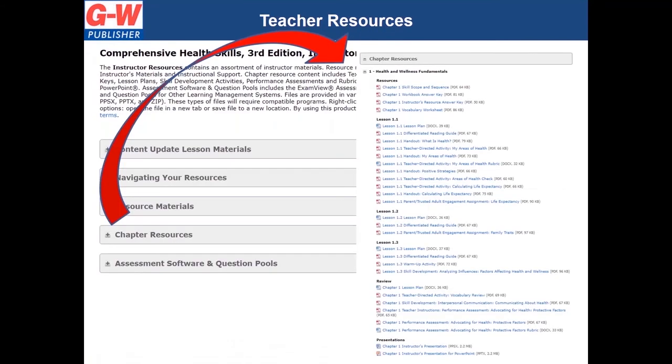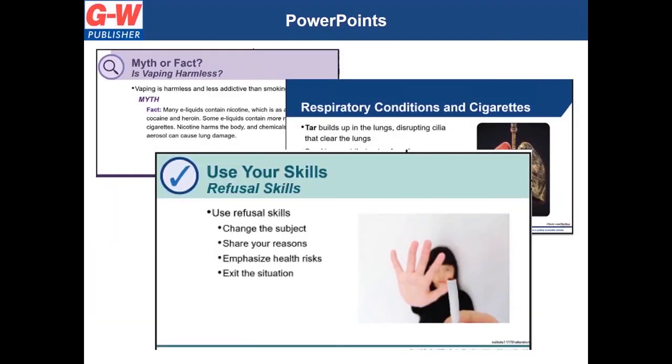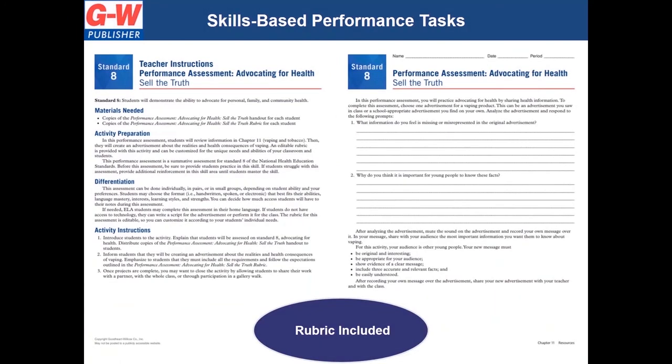In addition to the comprehensive student package, the extensive online instructor resources can help with planning your course, saving you time and providing proven materials that are ready for implementation. Teachers will have access to detailed pre-made lesson plans, ready-to-use editable PowerPoint presentations, skill development activities, teacher-directed activities, and performance assessments that include editable rubrics.